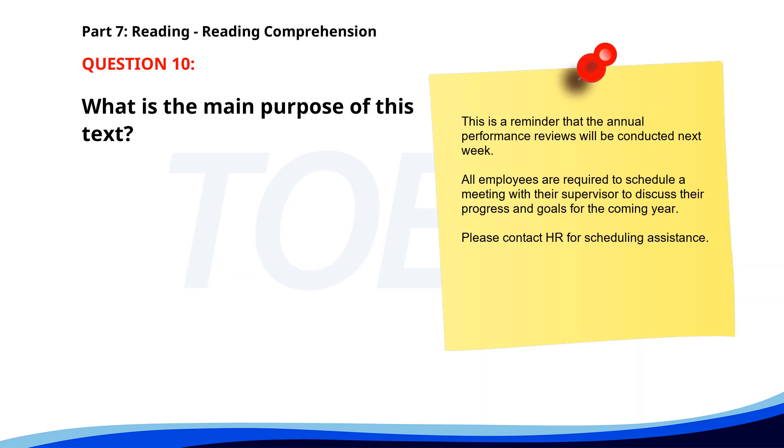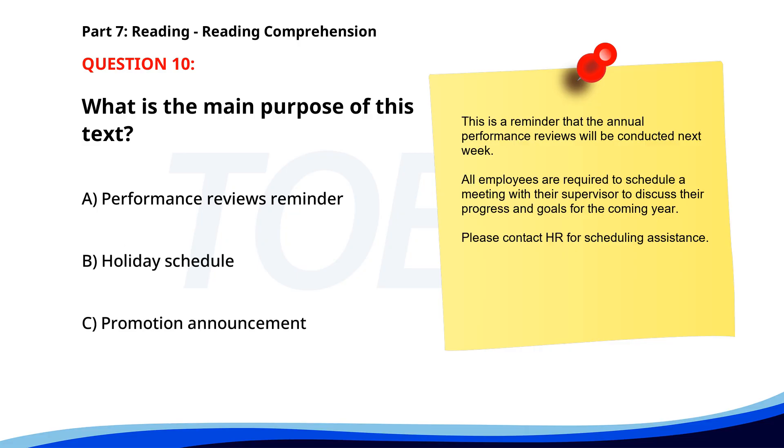Number 10. 'This is a reminder that the annual performance reviews will be conducted next week. All employees are required to schedule a meeting with their supervisor to discuss their progress and goals for the coming year. Please contact HR for scheduling assistance.' What is the main purpose of this text? A. Performance reviews reminder. B. Holiday schedule. C. Promotion announcement. The correct answer is A: Performance reviews reminder.